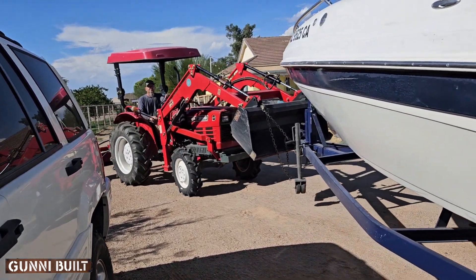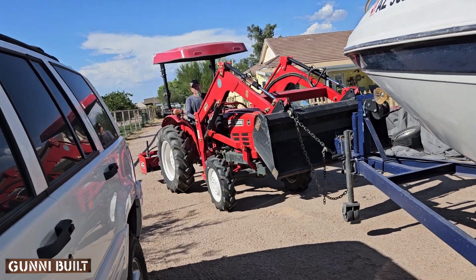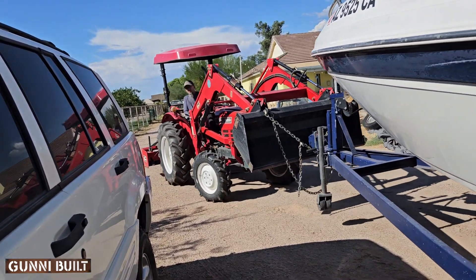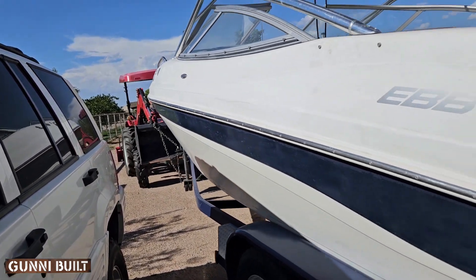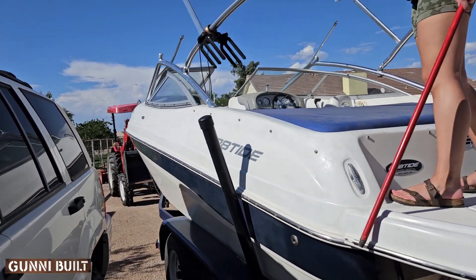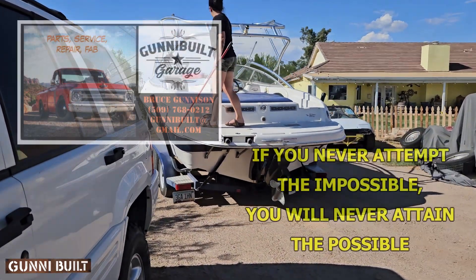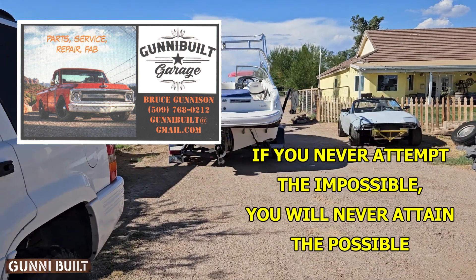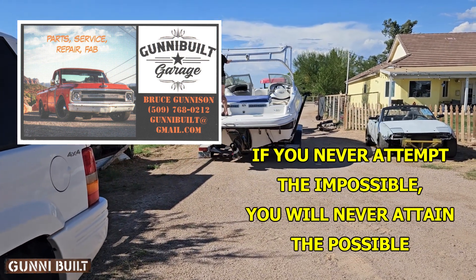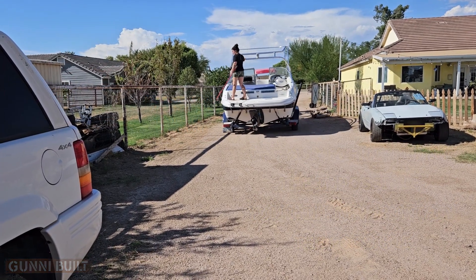He has lots of experience. When he was a kid, he started tearing the wheels off one toy and putting them on another — that's how he got started. So if you need somebody to work on your vehicle, you can get in touch with my son. Anyway, that's the story of squeezing the boat into the shop. Thank you for watching my videos, and God bless you.